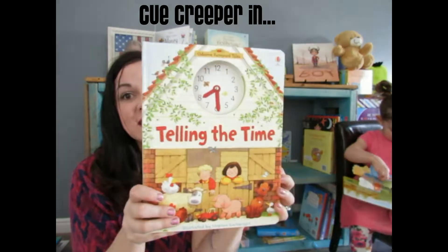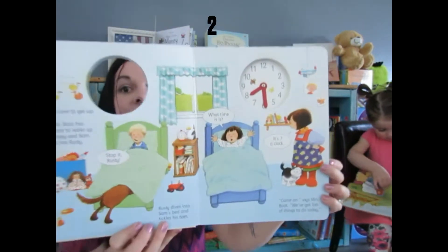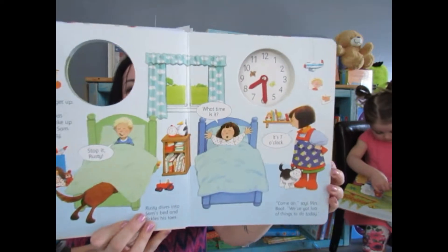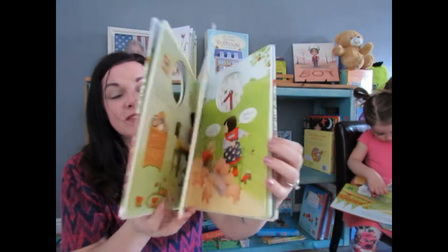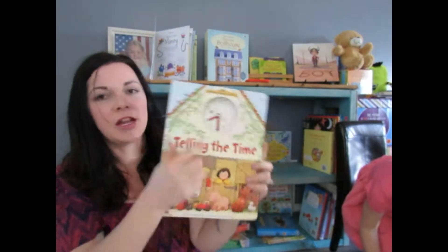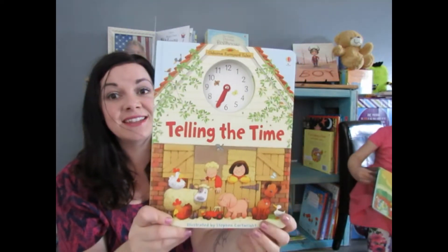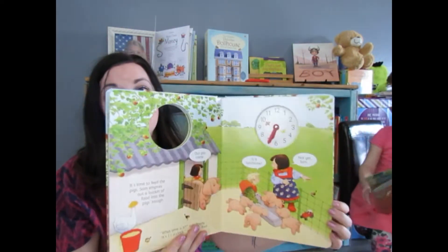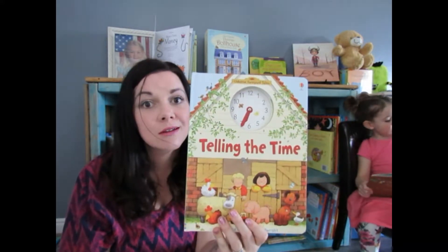Next is 'Telling the Time.' This is such an important concept to teach our children, and this book does it beautifully. It features the same family that's in 'Farm Your Tales' — they have several books with the same family. It talks about what they do and at what time, and as you go through, your child can change the clock to the correct time. It's a really cool way to teach kids how to read analog clocks.